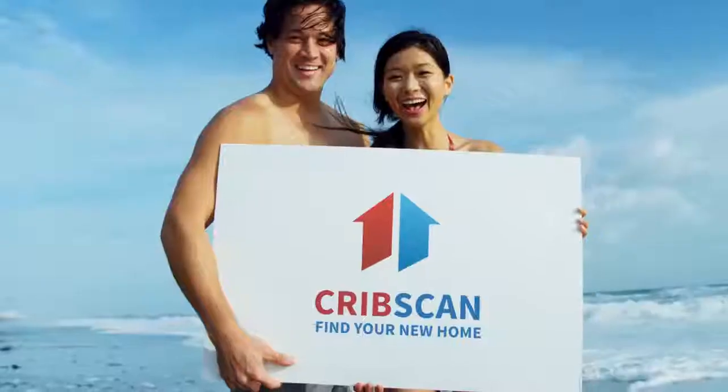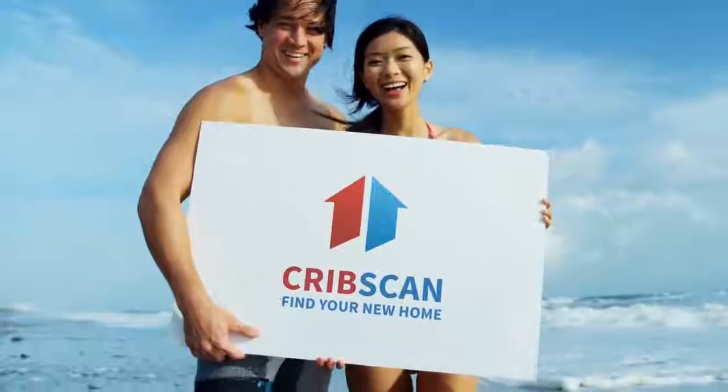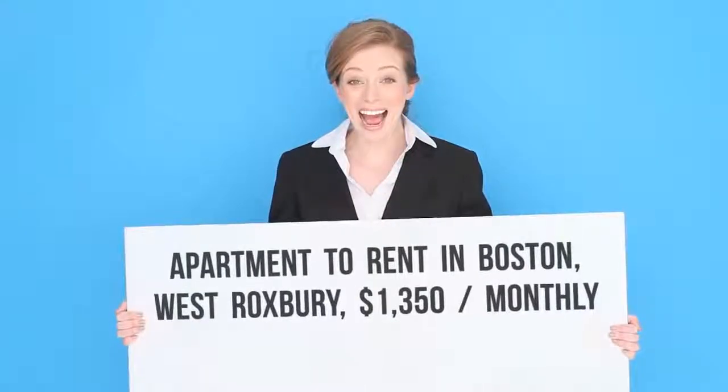CribScan presents this beautiful rental in Boston. Spacious one-bed apartment in owner-occupied two-family home in a lovely residential neighborhood.